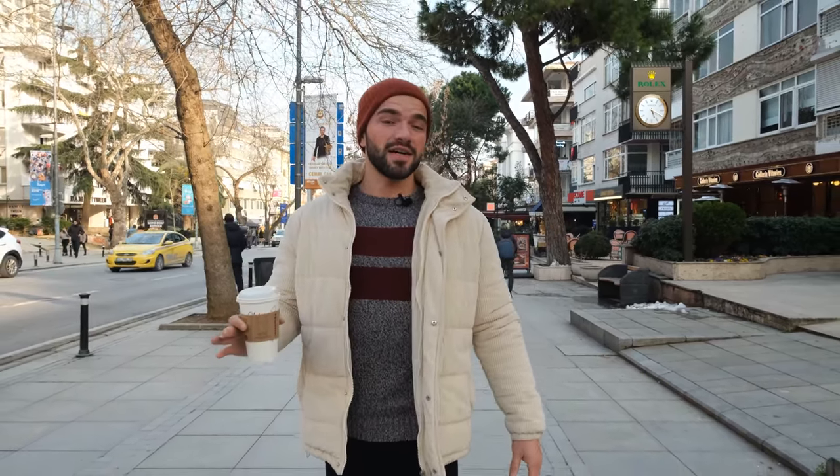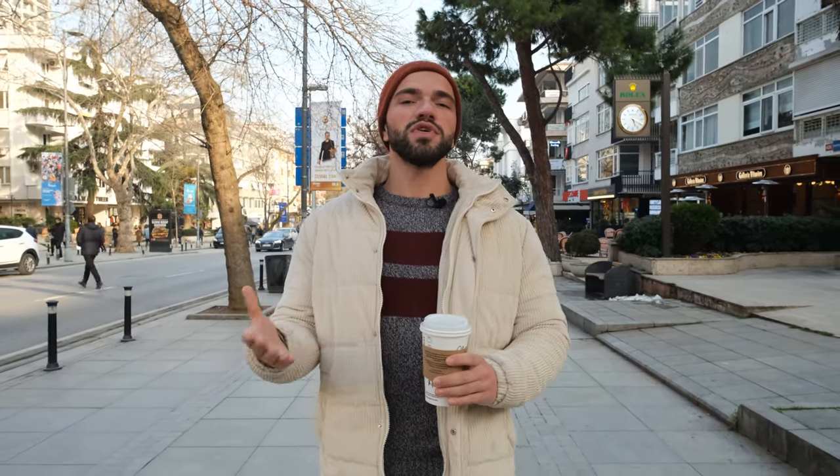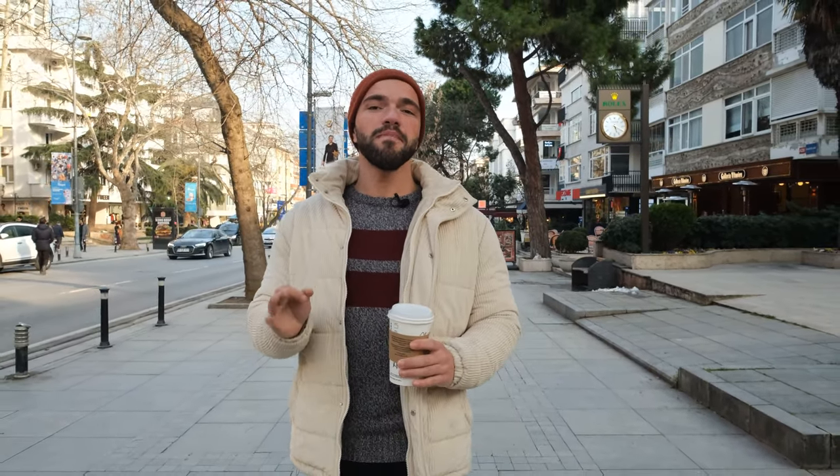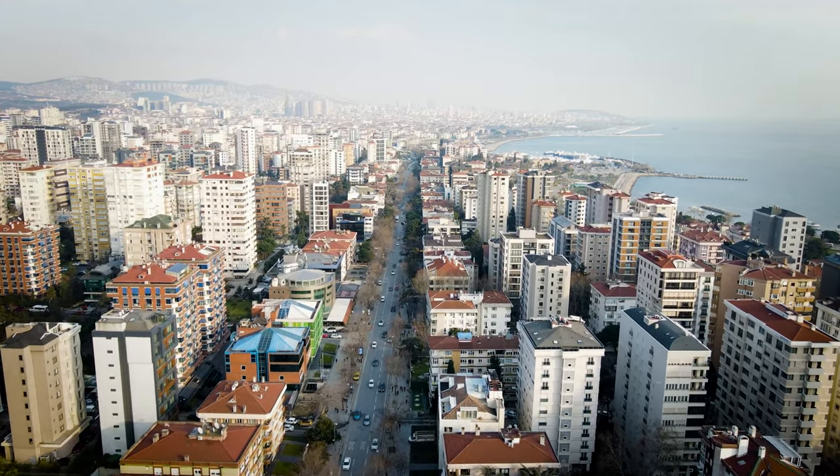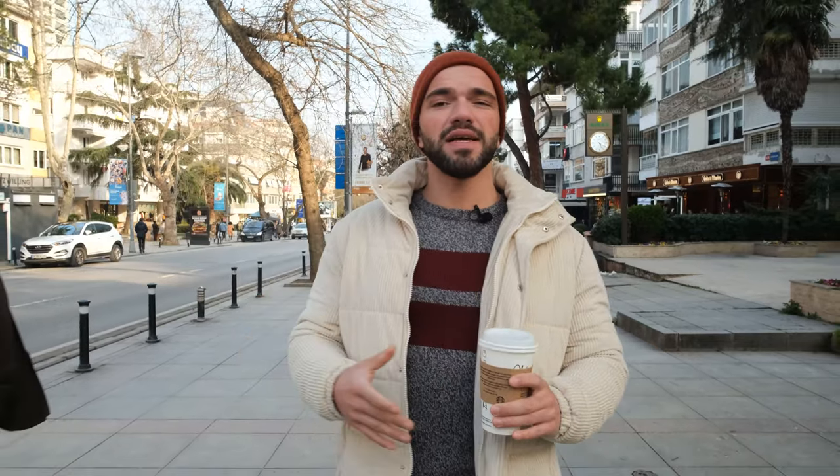Here we are on Bağdat Street. When it comes to luxury shopping, it is probably the most popular place on the Anatolian side of Istanbul. Here you have a lot of fancy places, luxury shops, and stylish and expensive restaurants. People who come here will definitely fall in love with it — I personally love grabbing a cup of coffee and just walking down the street.